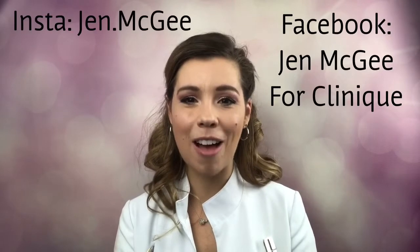Hi all my beauty loves — it is so good to see you guys, thank you for tuning into the newest video. By now I'm sure you know me, but I'm Jen, your favorite Clinique consultant, representing my brand the best way I know how. I'm just so happy to see you, so thank you for checking in. If you haven't had a chance to subscribe, I would love for you to subscribe so you never miss out.